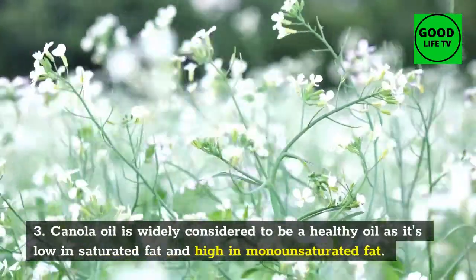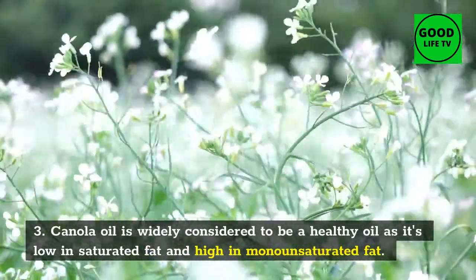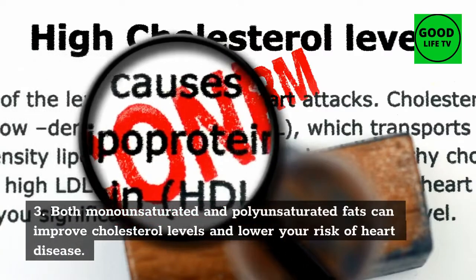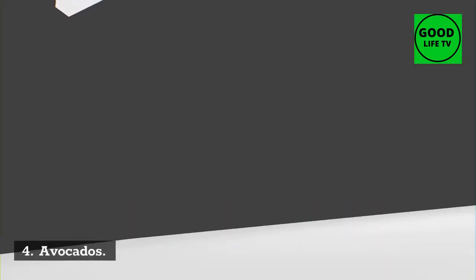3. Canola Oil. Canola oil is widely considered to be a healthy oil as it's low in saturated fat and high in monounsaturated fat. Both monounsaturated and polyunsaturated fats can improve cholesterol levels and lower your risk of heart disease.